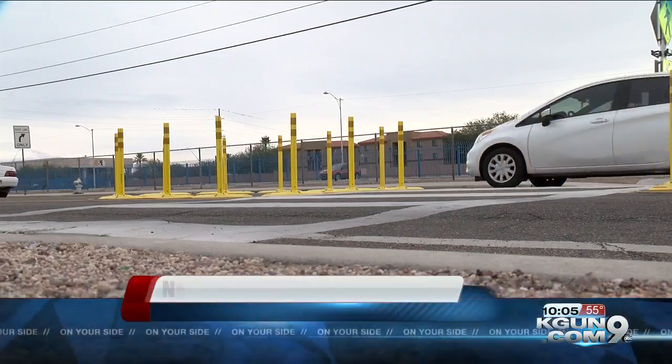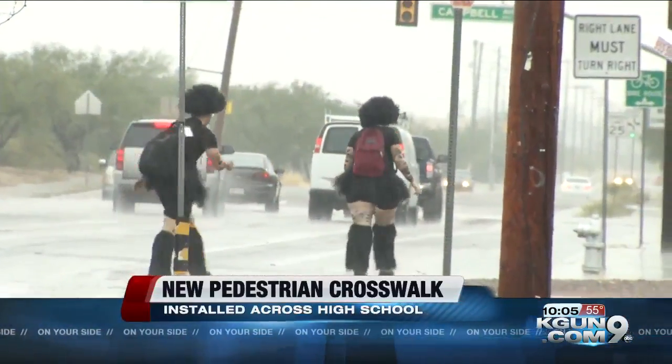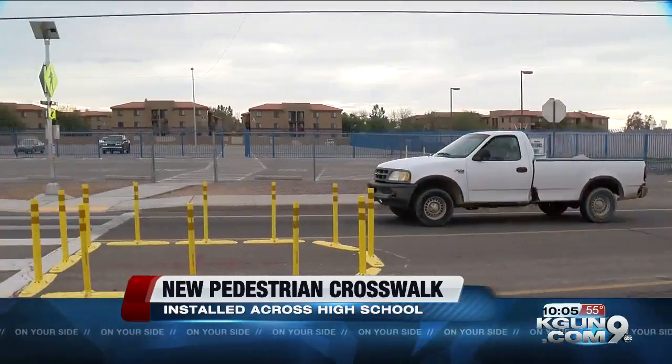Before all of the lights and new poles, there was just a regular crosswalk connecting Sunnyside High School to a parking lot across the street. The only difference is that there were no lights — there's still a crosswalk sign. School staff say one of the reasons that this crosswalk is now safer is the addition of the strobe lights.